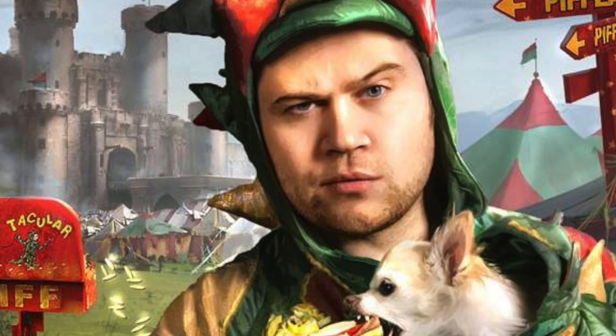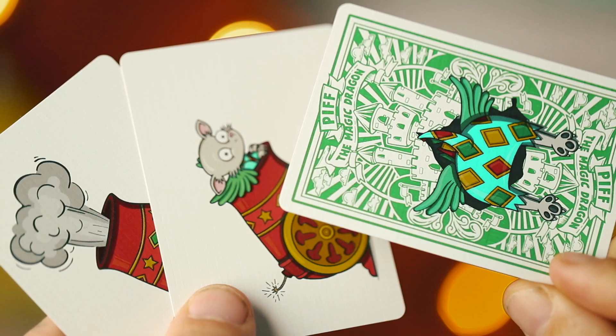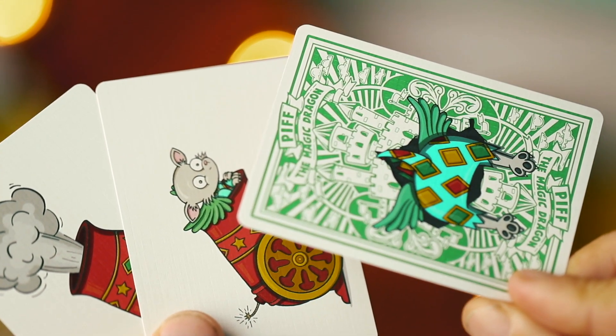Finally, the Piff deck. Piff the Magic Dragon — you may have seen him on AGT or Penn and Teller: Fool Us. He's a hilarious comedian that does magic, dresses up as a giant, stupid-looking dragon, which is so funny. His self-deprecating and heckler humor has really thrown him into the spotlight, and he's become very famous — not only for his outfit, but his tickle trunk of magic tricks, as well as his assistant Mr. Piffles, who's a little chihuahua puppy dressed up as well.